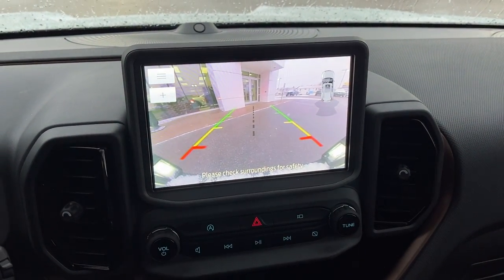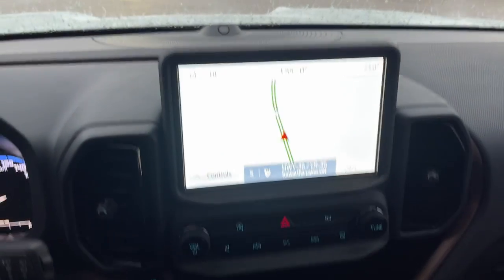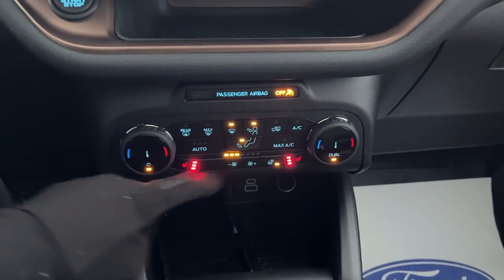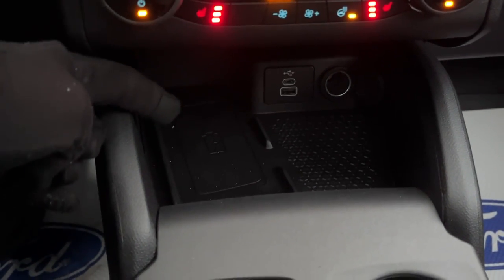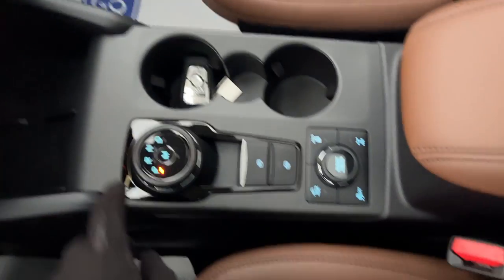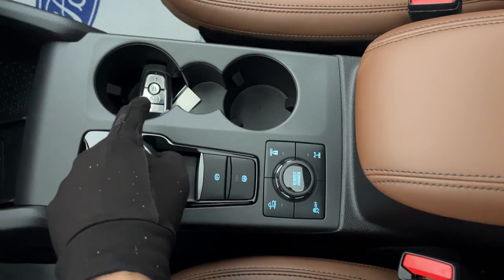Popping it in reverse shows the reverse camera and parking sensors. There's a little shelf up front, climate controls with heated seats and heated steering wheel, a wireless charging pad, and various USB ports. It supports Apple CarPlay and Android Auto, and has a D-O-S style shifter with remote starter and key fob.